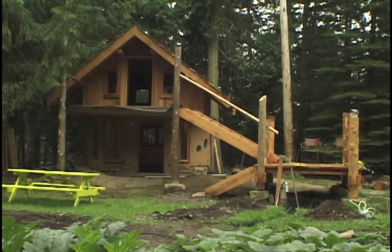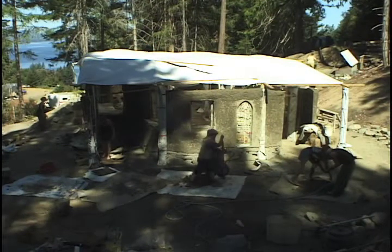Cob houses originated in England, Devon, and Wales, and they were just built from the earth that was in the areas there, which is a mixture of sand, clay, straw, and water.